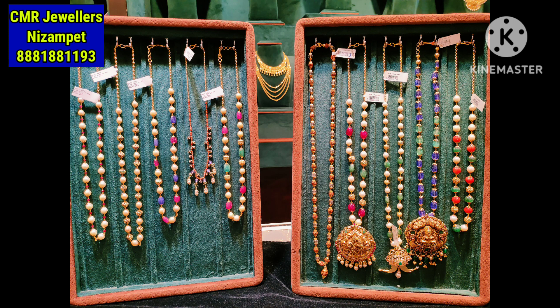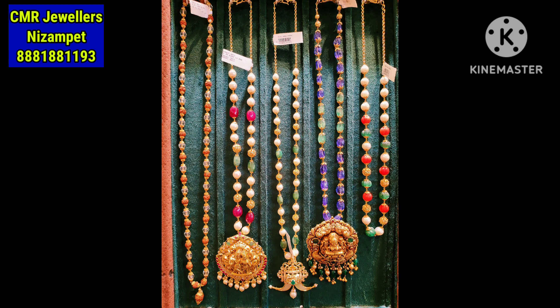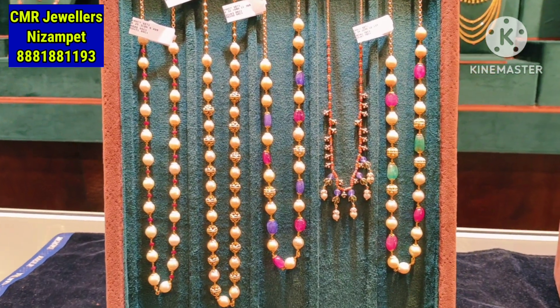Hello everyone, welcome to our channel, you are watching Svarnavedika. Today we have a beads collection from CMA Jewelry's Nisampet branch. Beads Shines, Chalamand.